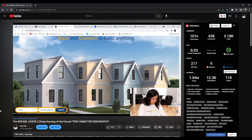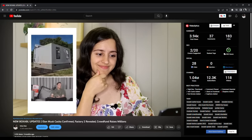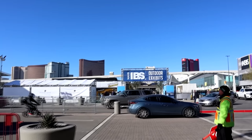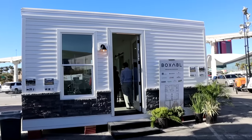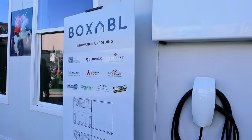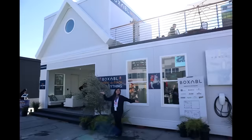After following Nevada-based prefab home company Boxable for a few years now and creating tons of videos about the famous 375 square foot Casita model, I was absolutely over the moon when presented with the opportunity to see the home in person at the International Builder's Show in Las Vegas.